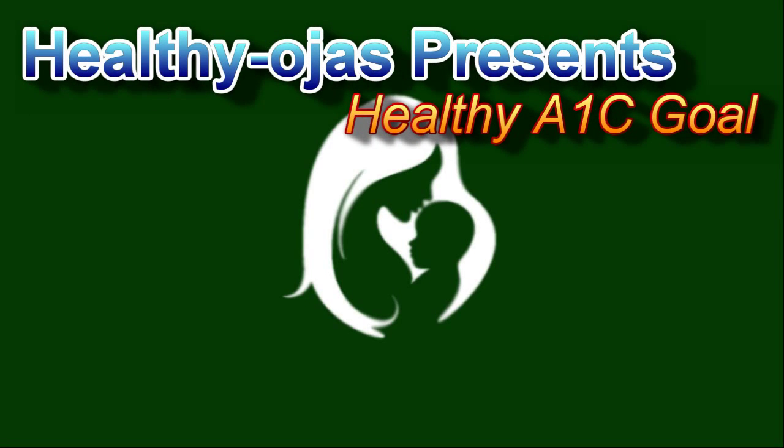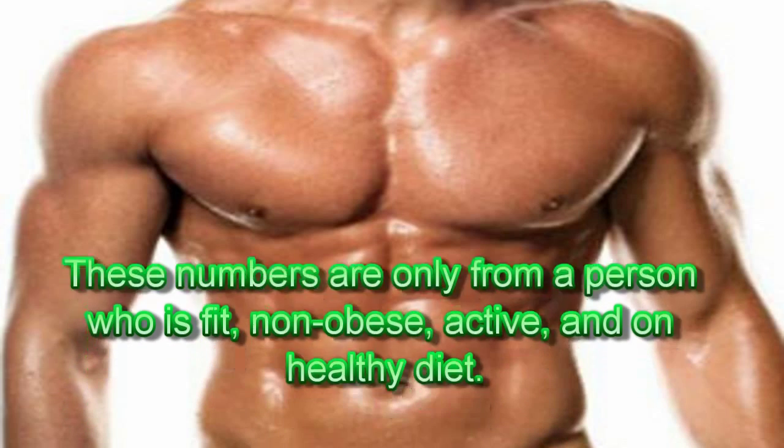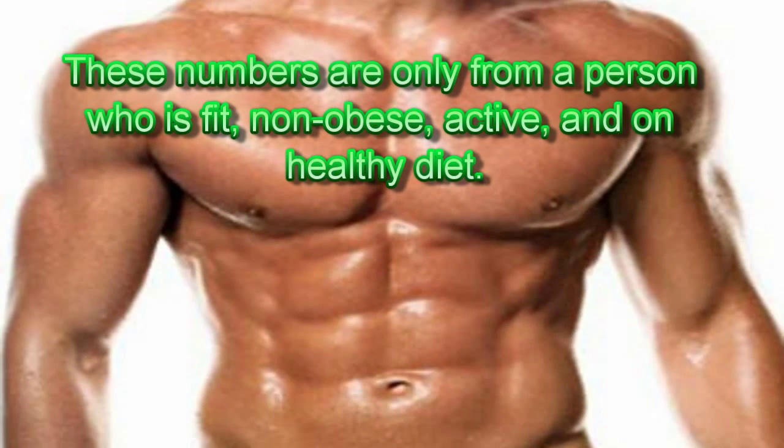Healthy Oges presents this video on Healthy A1c Goal. A fit non-diabetic person's glycated hemoglobin percentage is within 4.2 to 4.6%. These numbers are only from a person who is fit, non-obese, active, and on a healthy diet.